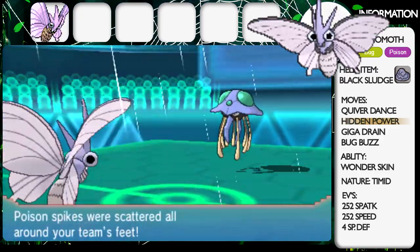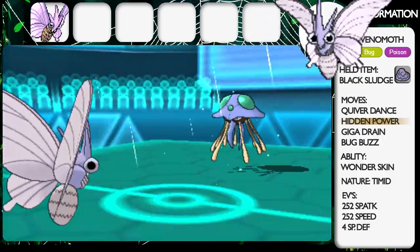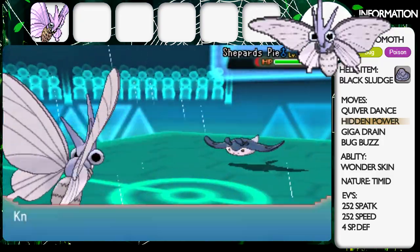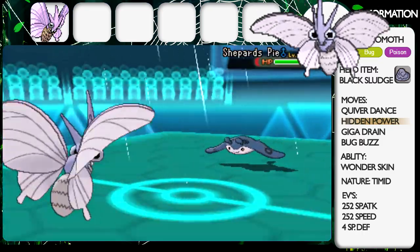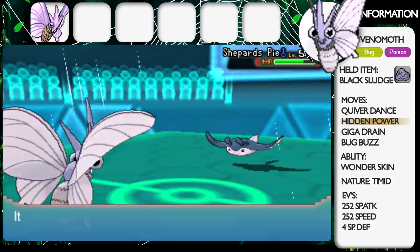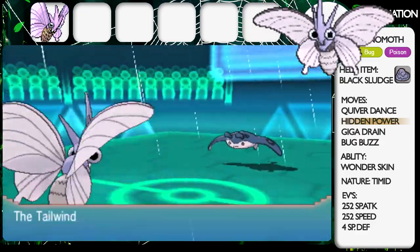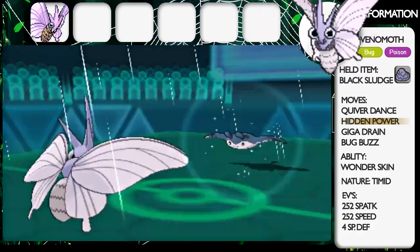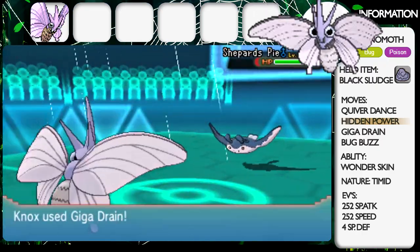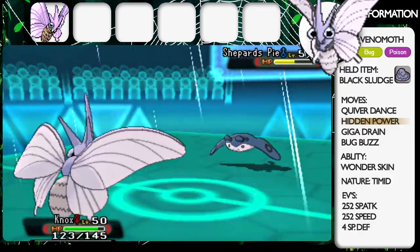He's pretty much letting me set up on him — I think that's the main reason Venomoth managed to sweep, because I had a really easy setup and he didn't see how much of a threat I could be. He swaps out into his Mantine on my Hidden Power Ground. I go for Bug Buzz but that's resisted because of the Flying typing — I actually misclicked and wanted Giga Drain, which is neutral, whereas Bug Buzz is resisted. He goes for Tailwind, boosting his team's speed, but I've got so many boosts that he can't outspeed me.